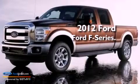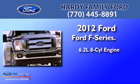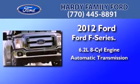This is a brand new 2012 Ford F-Series. It has a 6.2 liter 8-cylinder engine and an automatic transmission.